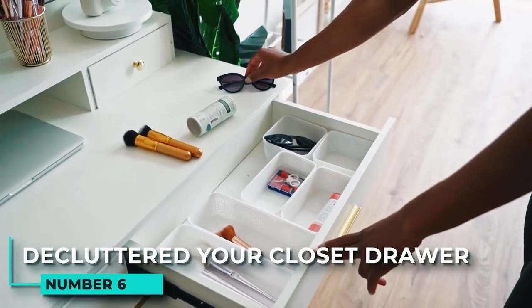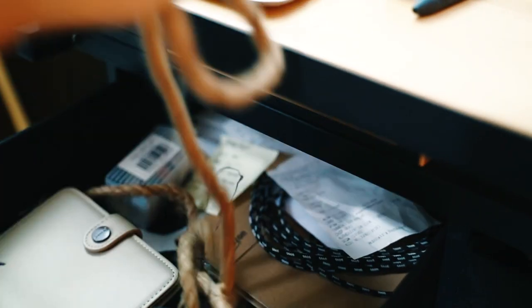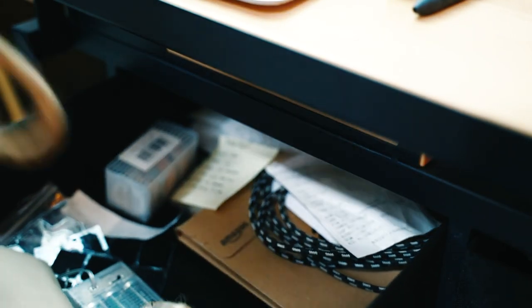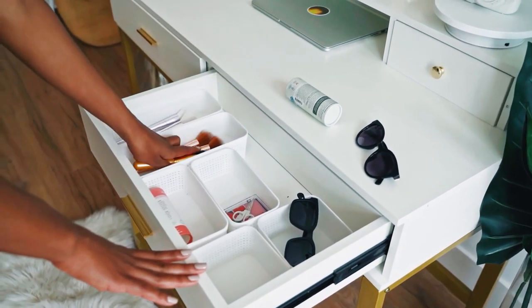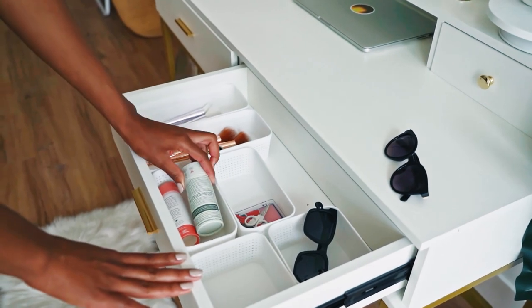6. Declutter your closet drawer. Decluttering your closet drawer can help make your bedroom look neater. Start by organizing the items in your drawer into types — this will help you find what you need quickly and easily. You can use pretty dishes and trays as dividers to keep everything organized and looking nice.